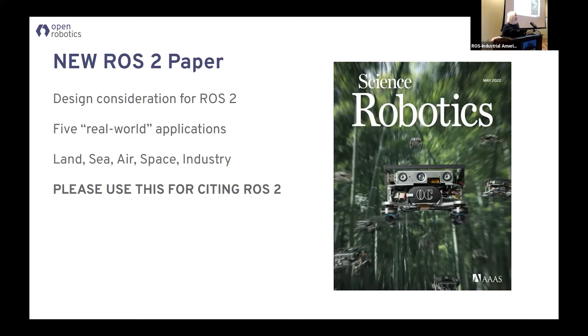The reason I mention this is if you are waiting to move to ROS2, this is not an academic paper. This is a paper of six different organizations using ROS2 in production right now and achieving their goals. We did land, sea, air, space, and industrial applications — one example from each. So if you are trying to convince someone that they should use ROS2, shoot them that paper. If you're using ROS2 and write something, we'd like you to cite this as well.